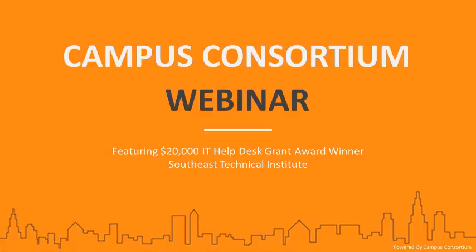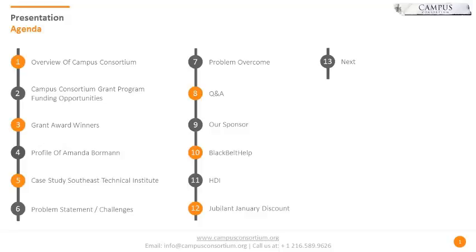I'll quickly walk you through what we're going to talk about today. For folks who don't know about Campus Consortium, I'll give you a little bit of details. We'll talk about the grant programs and funding opportunities available, some grant recipients and award winners. We're going to then pass the platform over to Amanda, go over the problem statements and challenges, and then finally take some questions, talk about the sponsors, and the discount for the grant program with next steps.